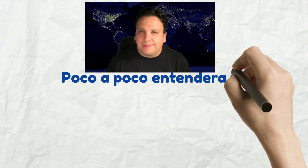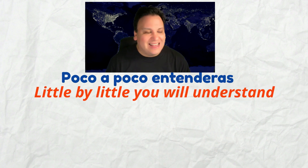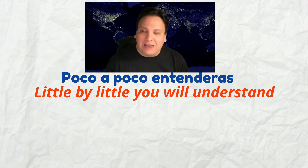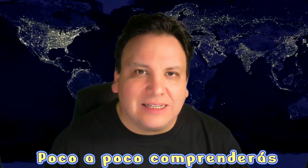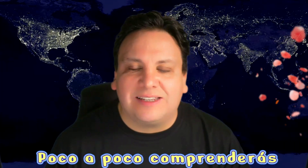Little by little, you will understand. If you want to say that in Spanish, you'd have to say: Poco a poco, entenderás. That means 'little by little, you will understand.' Poco a poco, entenderás. And yes, you can also say: poco a poco, comprenderás. It has exactly the same meaning and conveys exactly the same idea.